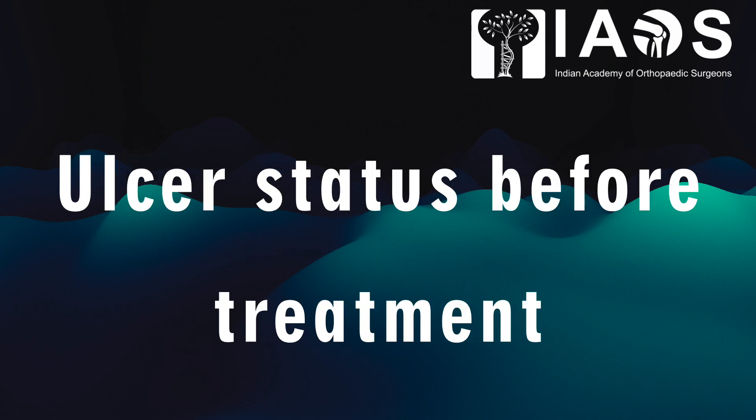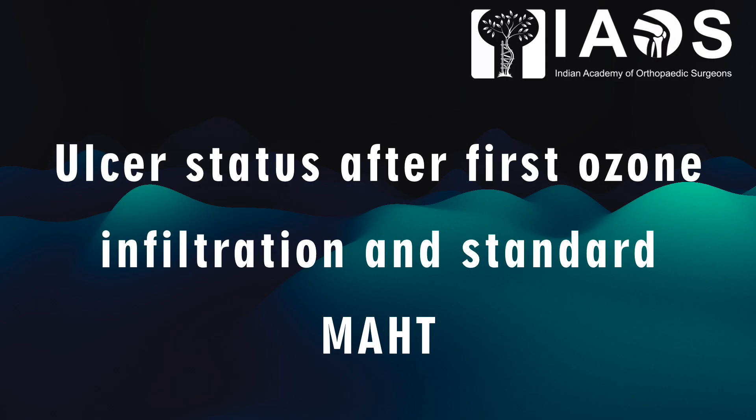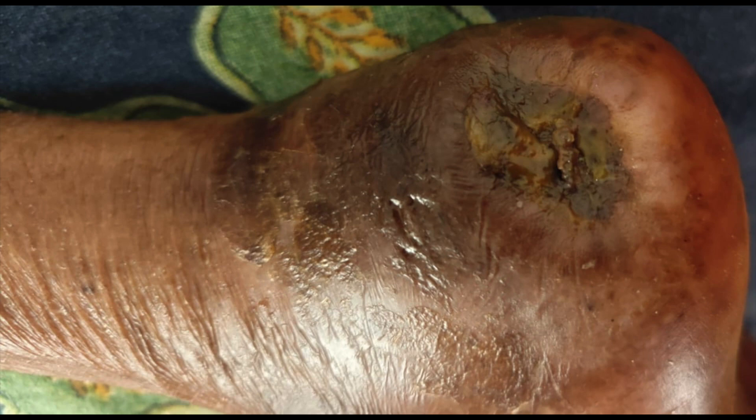This is the status of the ulcer before treatment, where we can see that it is opening up and the calcaneum is exposed. He was undergoing daily dressings for a period of 6 to 7 months. This shows the depth of the ulcer and the amount of debris. He had ozone infiltration around the periphery and one simple basic MAHT, and we can see the clinical picture within one therapeutic session.